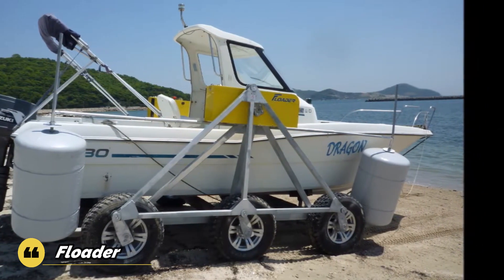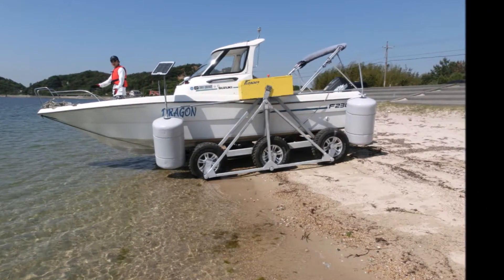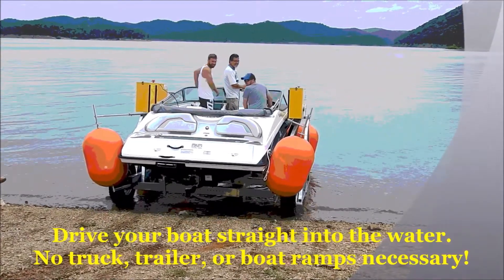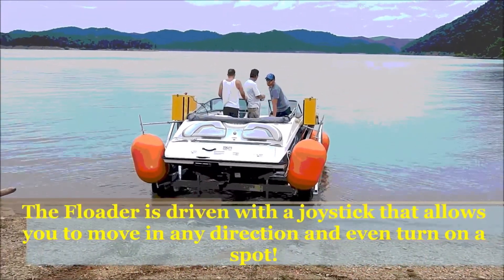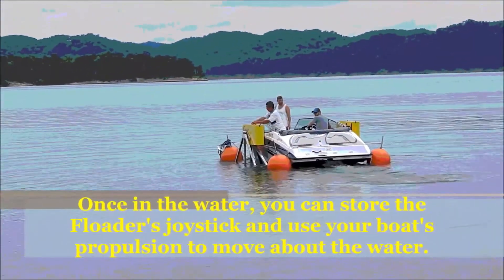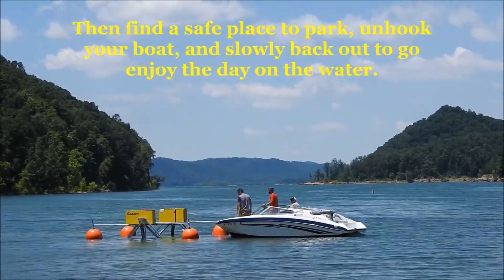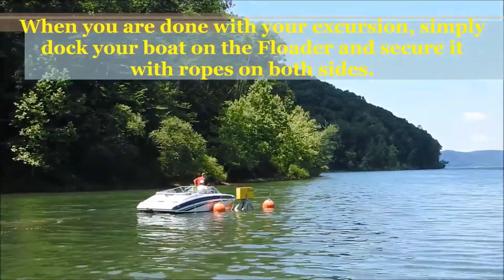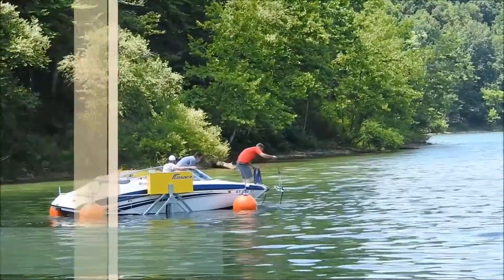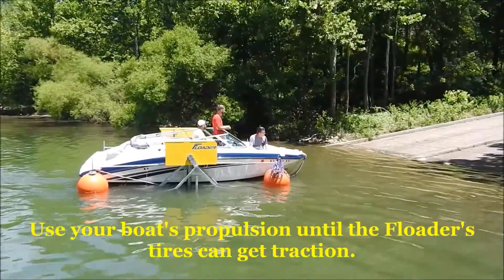A single person may set sail and return to dry land in the electric-powered Floater without ever getting in the water. You simply board your boat on dry land and drive it into the water. When your expedition is through, you may drive the Floater back to land by simply docking it while still in the water. With its groundbreaking amphibious, self-propelled boat launcher, all you need is a beach or slope to drive your Floater and boat into the water.